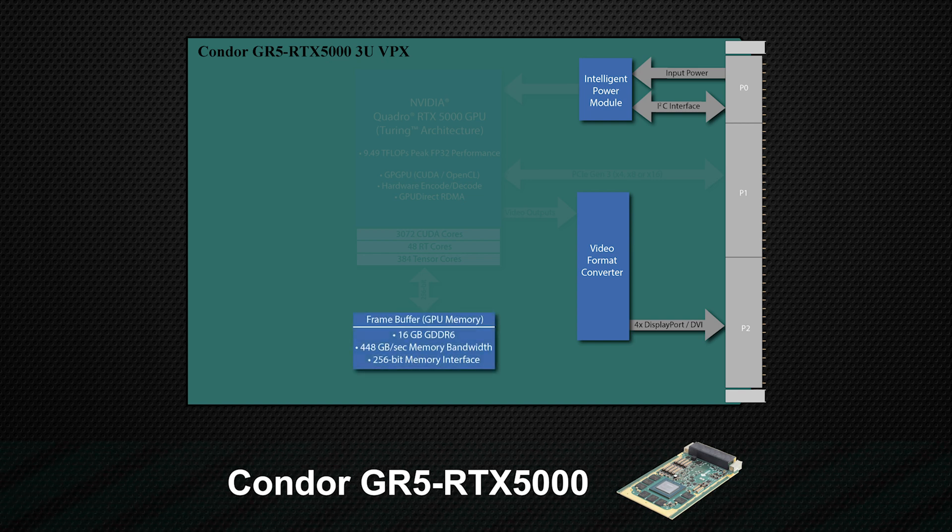Built with Turing's optimized 16GB GDDR6 memory subsystem for the industry's fastest graphics memory, this board is ideal for latency-sensitive applications handling large datasets. This card has 448GB per second memory bandwidth and a 256-bit memory interface, offering phenomenal data throughput.